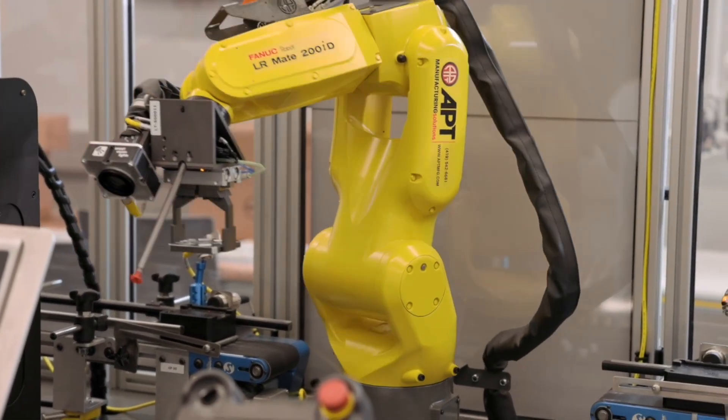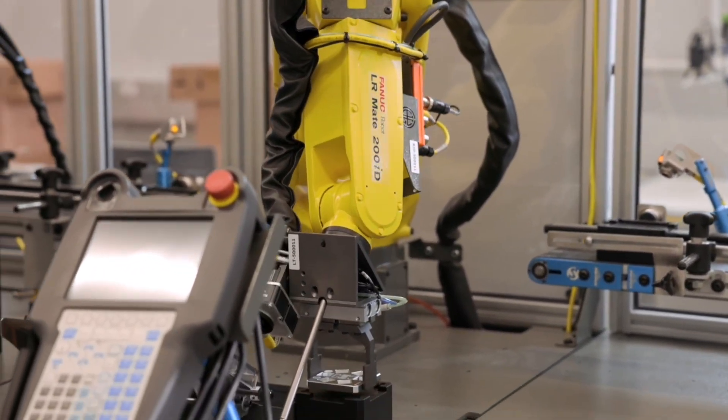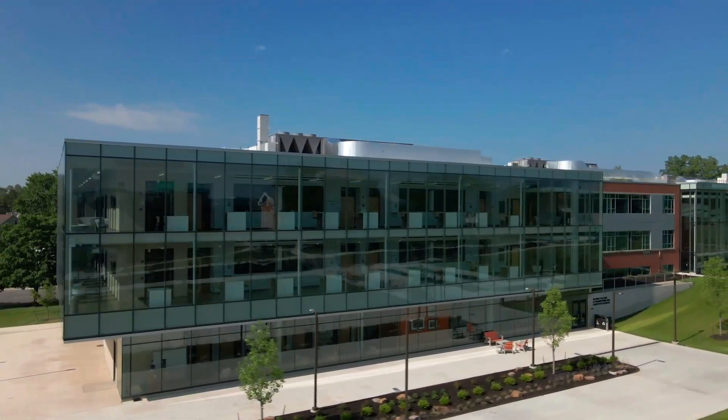For industrial engineering students — for IMEs — this lab is an important part of their formation, but it's just a small part because they also learn how to improve things. IMEs are the soul of every company, always looking for ways to improve everything. You can find IMEs working not just in a factory like the one behind me that is simulated, but also in a bank, a hospital, or even at an amusement park. Come and learn about our IME program here at Indiana Tech.